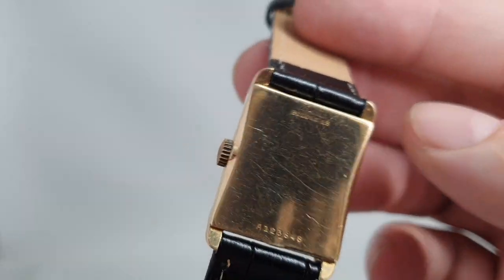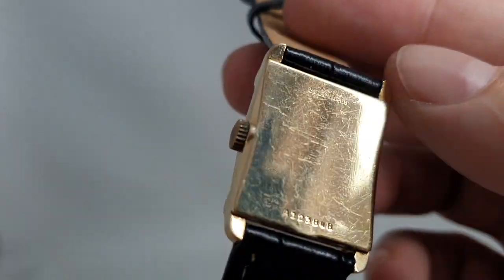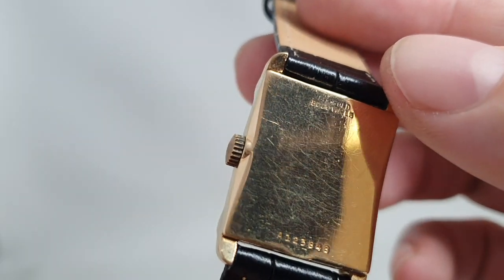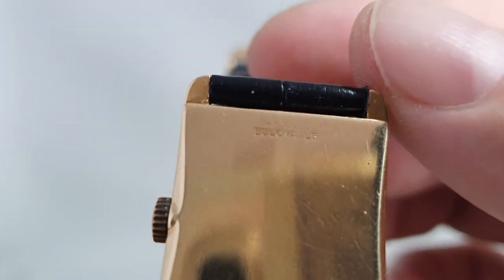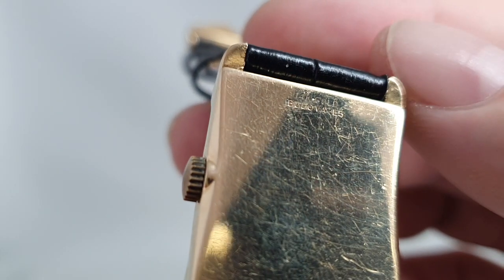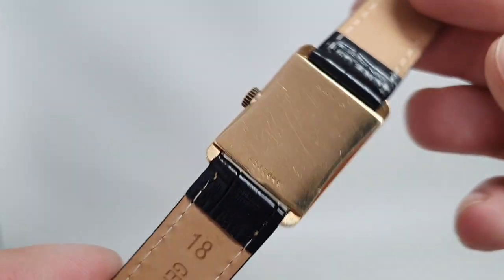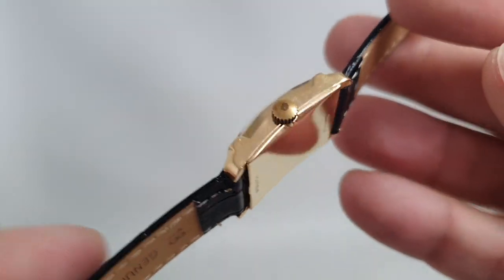This one is in 14k gold and it's from 1955. You can see it says at the top 14k gold, and it's also stamped on the inside of the case 14k gold.